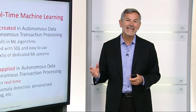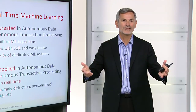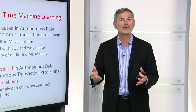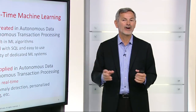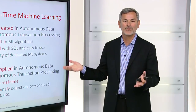Autonomous Database enables real-time machine learning to be applied to your applications. Machine learning models can be created in the Autonomous Data Warehouse or Autonomous Transaction Processing with an extensive suite of built-in machine learning algorithms that are seamlessly integrated with SQL and very easy to use. There's no need for the complexity of a dedicated machine learning system. Once you've built the machine learning models, you can apply them either in our Autonomous Data Warehouse or directly in our Autonomous Transaction Processing Database.